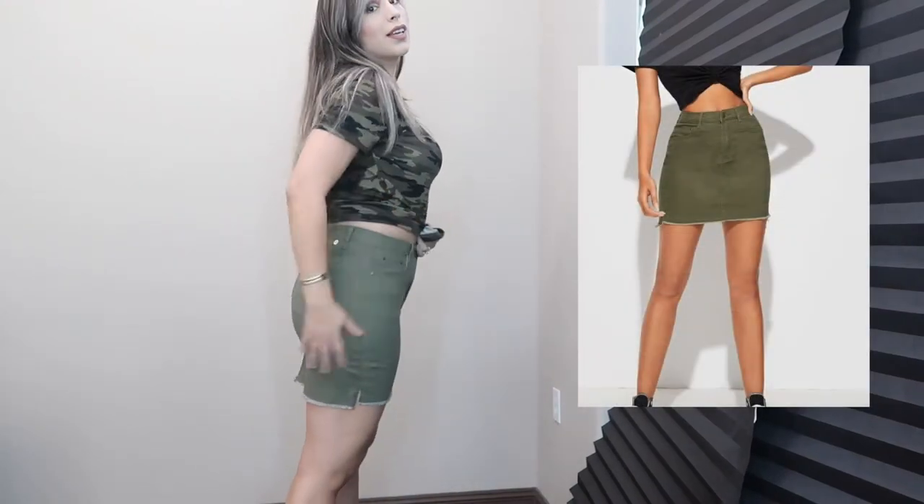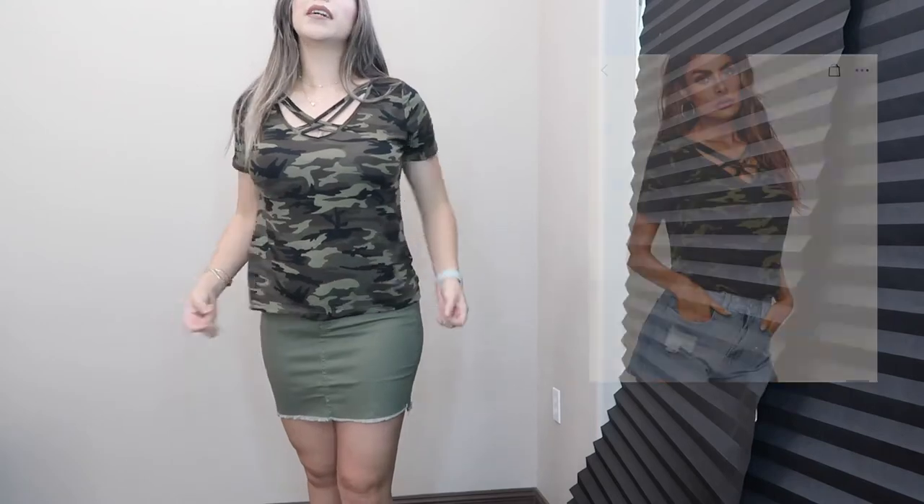So this is the skirt and it's super nice — fits perfectly fine. I got this skirt in a size medium. And then this is the army top — I also got it in a size medium and it fits super loose, super comfy. The shirt was $7.45 and the skirt was $14.62.